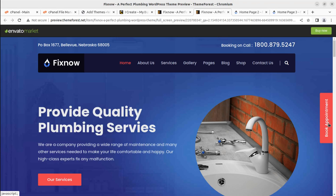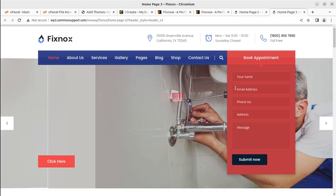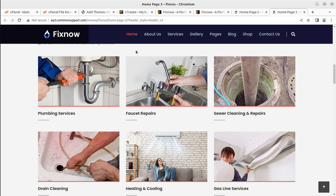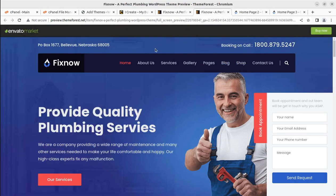Hi friends, this is a perfect website for plumbing services with a booking appointment system. This is another look with the appointment booking at the top of the page, and this is the third one — also with a booking appointment. All three websites can be made using a single theme, so you can choose any of these for your website project.